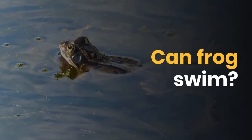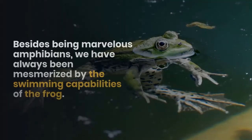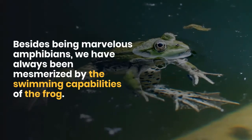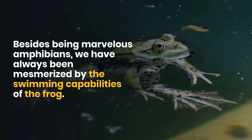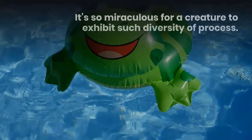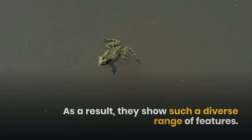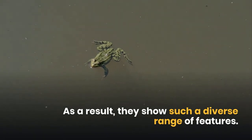Can frogs swim? Besides being marvelous amphibians, we have always been mesmerized by the swimming capabilities of the frog. It's so miraculous for a creature to exhibit such diversity of process. The amphibians depict the characteristics of both mammals and reptiles, and as a result, they show such a diverse range of features.